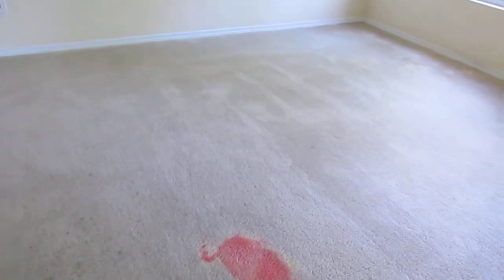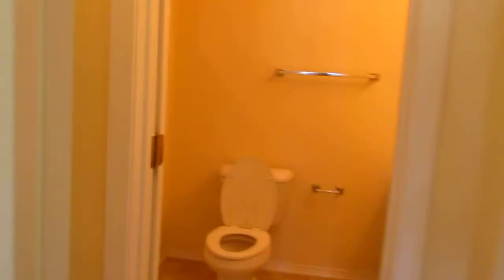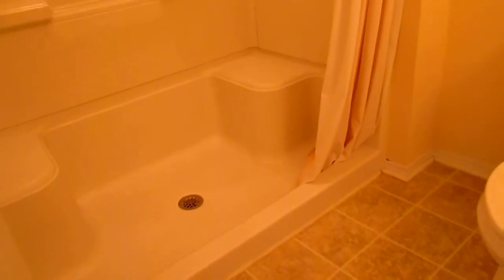Straight away off the stairwell, I think is what they consider the master. Nice size room here. Vaulted ceiling. Nice windows and lights. Carpet stains again — that looks like bleach they put on there that dyed the carpet. Two closets — a walk-in closet here. And then the bathroom: step-in shower, no tub, good-sized shower, single vanity.